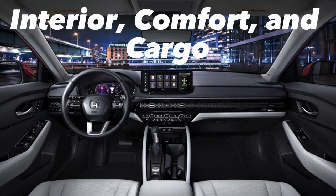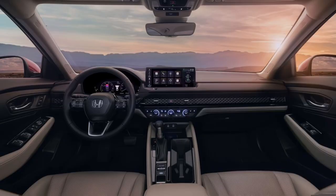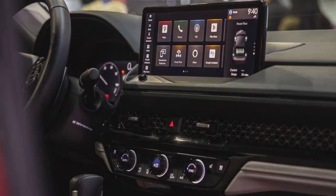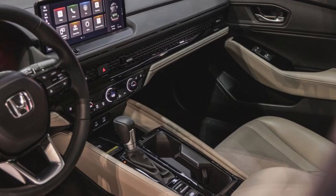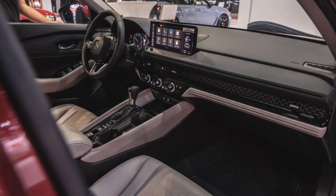Like the exterior, the Accord's cabin wears a sleek design with elements borrowed from the latest new Hondas that help tie them together with familial DNA. The HVAC air vents, for example, hide behind an expansive honeycomb trim, a clever design element also found in both the new Civic and the CR-V.